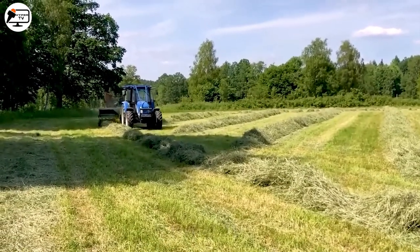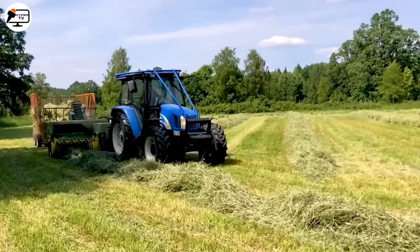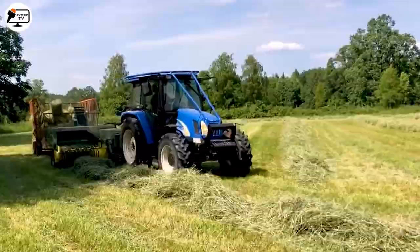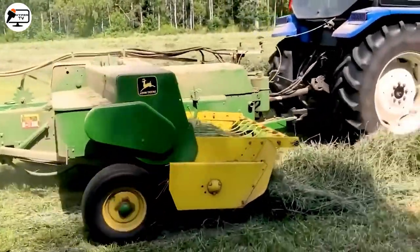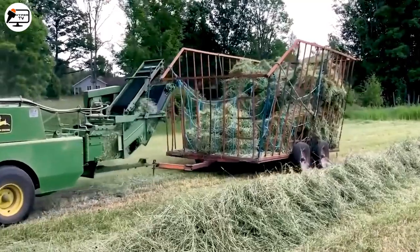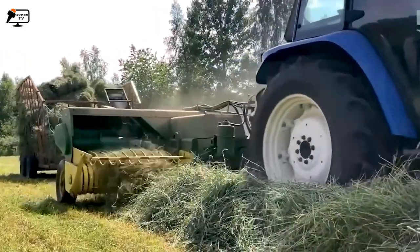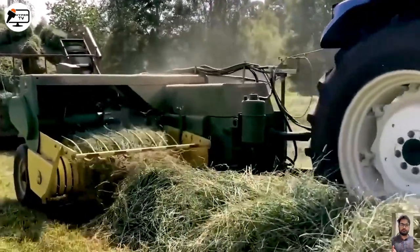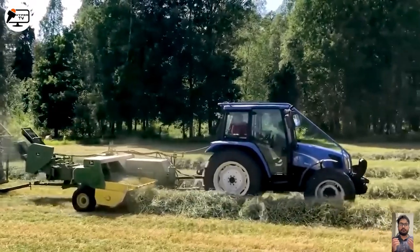Also in Sweden, the New Holland TL90 tractor tirelessly collects grass to create hay bales, catering to the needs of livestock. The grass is cut into rows, left to dry, and then collected by this machine. It transforms the grass into compact molds and stores them in a rear compartment — truly an innovation in agricultural efficiency.